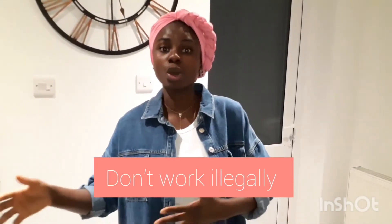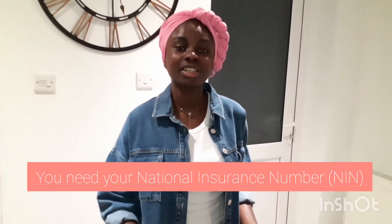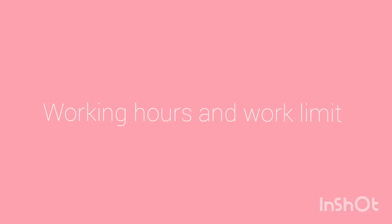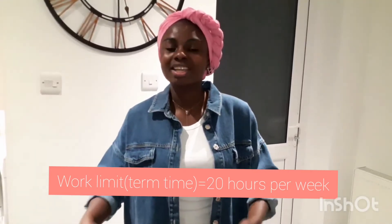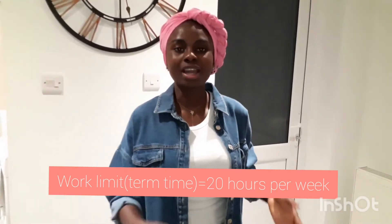As an international student working part-time, make sure whatever job you do guarantees you the national minimum wage. Many people work cash-in-hand jobs that trample upon their rights. Don't come here to be a modern slave to employers who think they can ride upon your rights because you're an international student. Stand up for your rights and make sure every job is documented through your national insurance number.